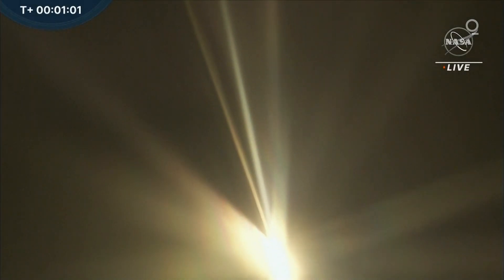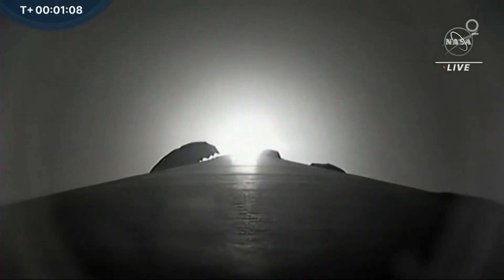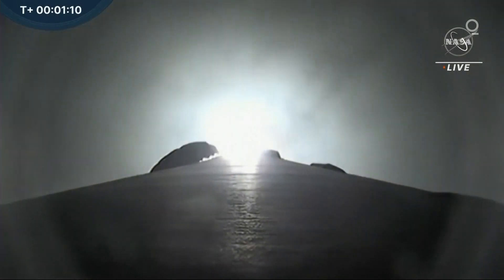Vehicle supersonic. We just heard that call out for supersonic — going faster than the speed of sound. Max Q. And we've just passed max Q, that moment of peak mechanical stress on Falcon 9.